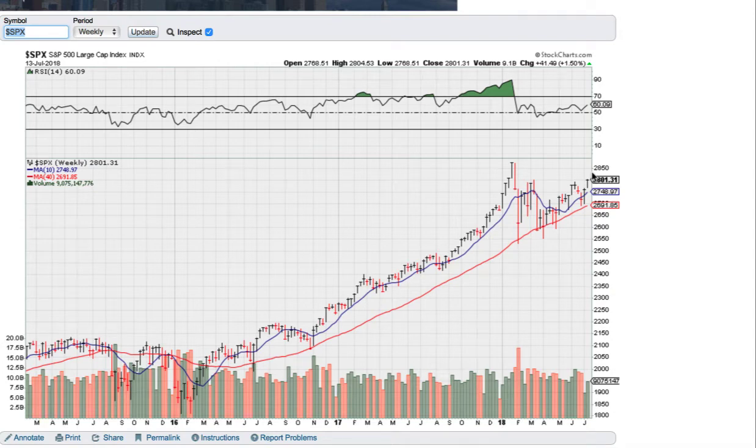Hello and welcome to another weekly market update. It's after the market closed on the 13th of July. Here's where we look at the overall stock market, particularly the S&P 500 in the US, which is kind of like a benchmark for everything else.